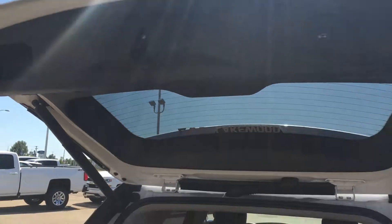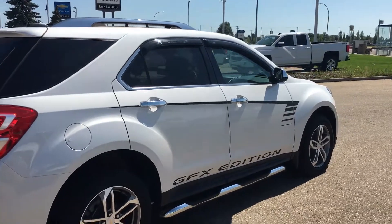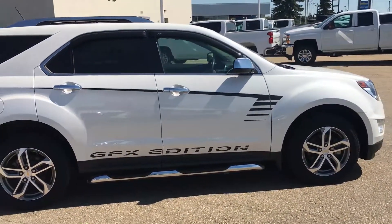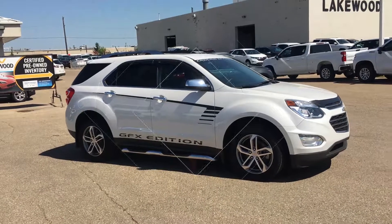Up here you've got automation on that hatch, and as we drive around you can see there are those AVS visors up there. Let's just take a minute and look at this vehicle — this is one custom 2017 Equinox GFX Edition.